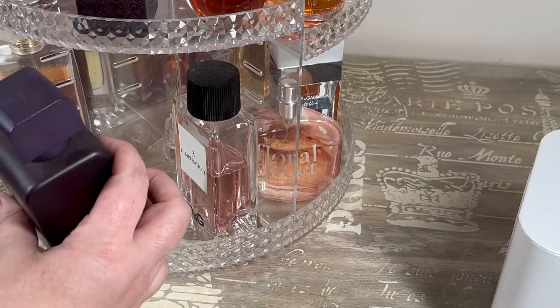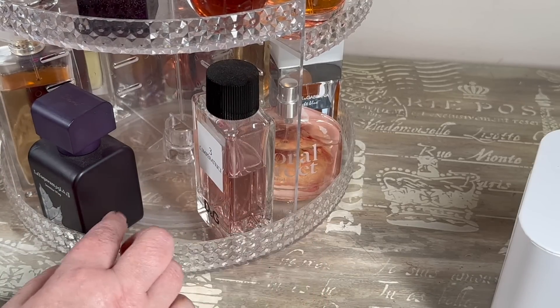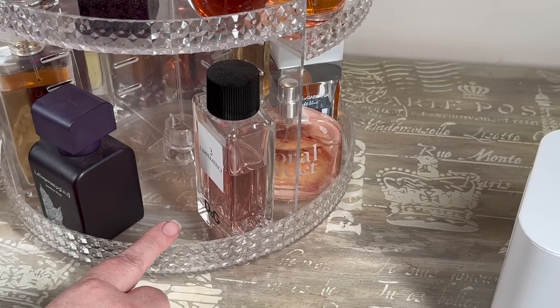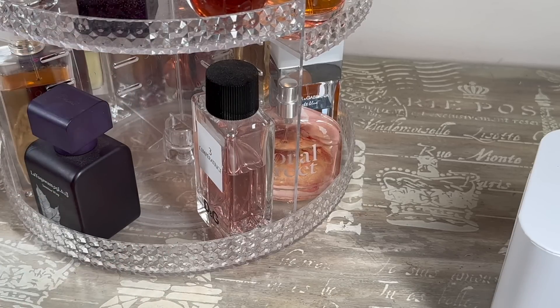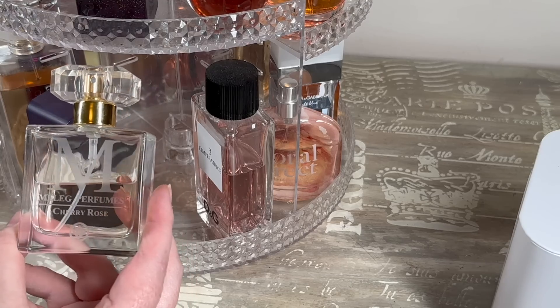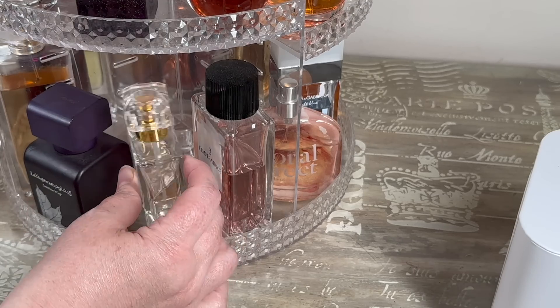I'm going to put Toile Imperatrice, I'm going to put Jasmine Wisp, and can I fit one more in here? These are hard bottles to work with, but I'm going to throw Cherry Rose in here as well.